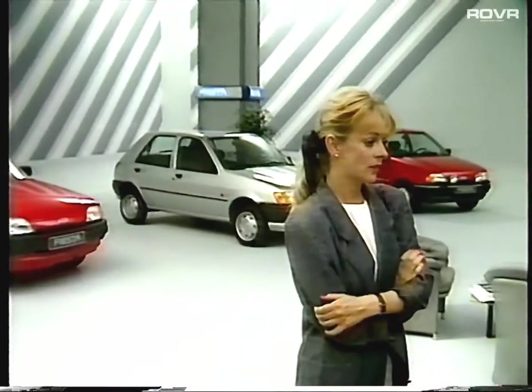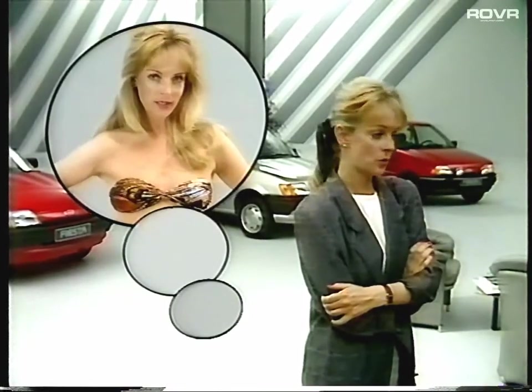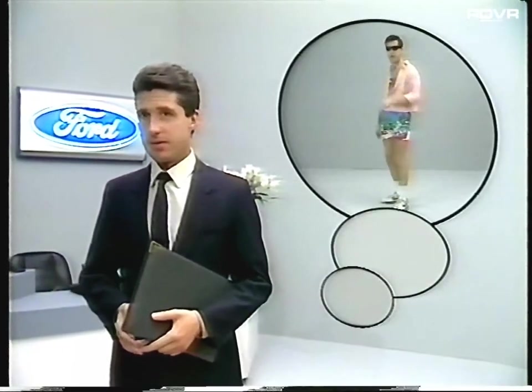Oh, and one last thought — if you find that you regard a pretty female prospect like this, don't forget she'll be looking at you like this. Point taken? Bye.